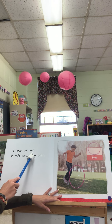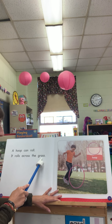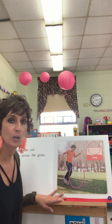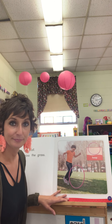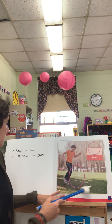A hoop can roll. It rolls across the grass. Hoop. What do we usually call this special kind of hoop? A hula hoop. And it's going to roll down this hill.